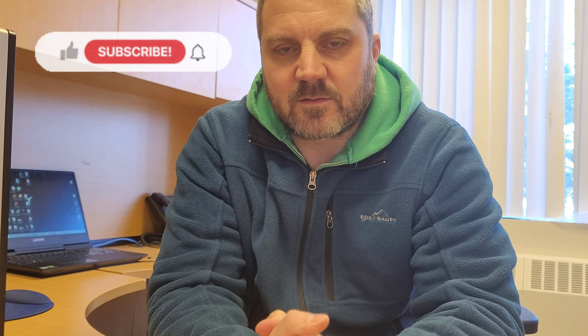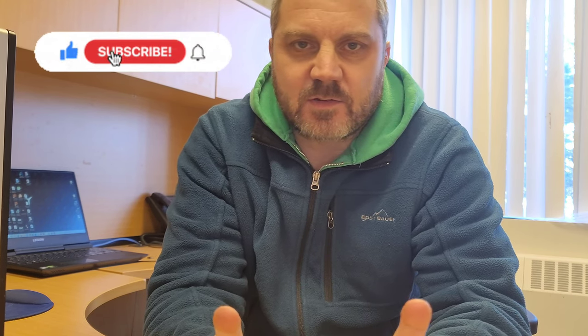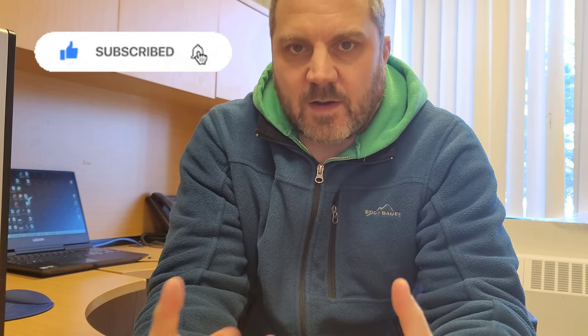Hey everybody, welcome back to the channel. RockHoundingLife here. It's been a busy week — we're super busy with the makers challenge — but I thought I would do this video because I wanted to talk about rock identification.